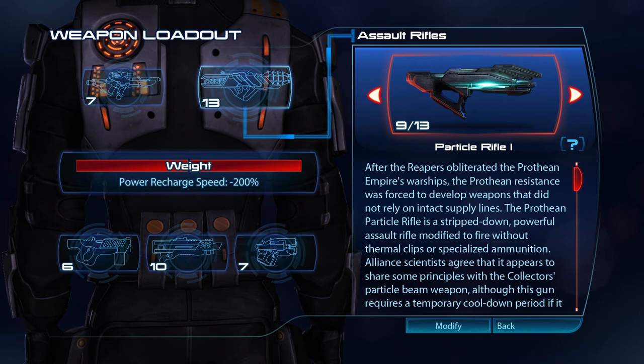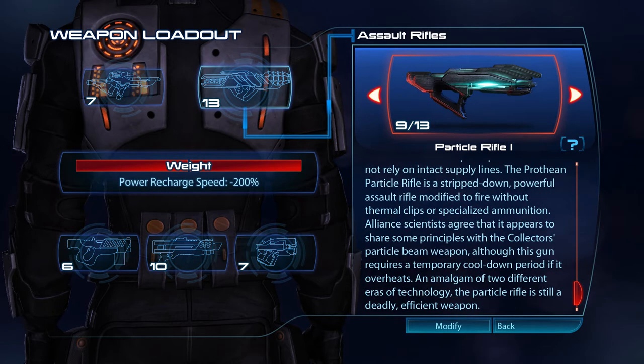After the Reapers obliterated the Prothean Empire's warships, the Prothean Resistance was forced to develop weapons that did not rely on intact supply lines. The Prothean Particle Rifle is a stripped-down, powerful assault rifle, modified to fire without thermal clips or specialised ammunition. Alliance scientists agree that it appears to share some principles with the Collector's Particle Beam weapon. Although the Prothean Particle Rifle requires a temporary cooldown period if it overheats, an amalgam of two different eras of technology, the Particle Rifle is still a deadly, efficient weapon.